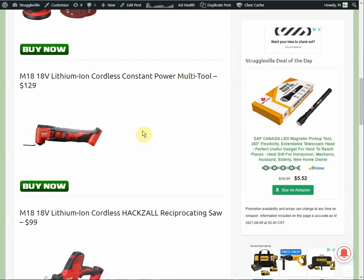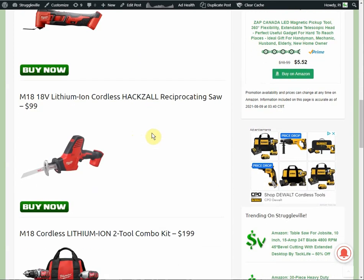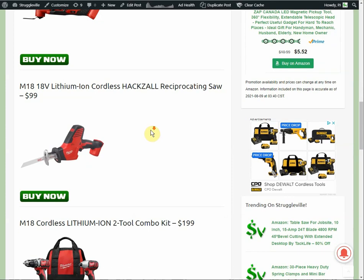Your next item is the oscillating multi-tool, normally $129. We also have the hacksaw — this is not the fuel version, it's the brushed motor version — at $99. And obviously the $50 gift card applies to those as well.